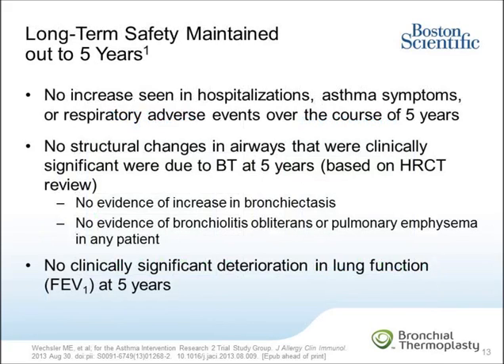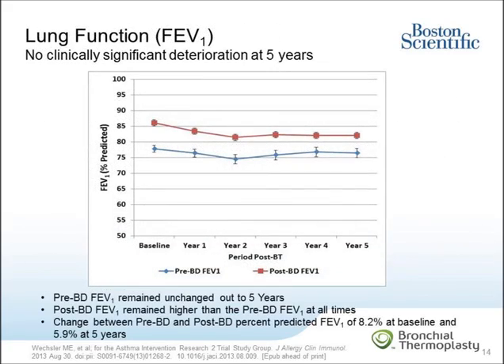Long-term safety of BT was demonstrated with no increase in hospitalizations, asthma symptoms, or respiratory adverse events over the five years. Review of high-resolution CT scans showed no structural changes in the airways that were clinically significant due to BT at five years. There was no evidence of an increase in bronchiectasis or evidence of bronchiolitis obliterans or pulmonary emphysema. At five years, there was also no clinically significant deterioration in FEV1. From baseline out to five years, there was no change in the pre-bronchodilator FEV1. The absolute change between pre-bronchodilator and post-bronchodilator percent predicted FEV1 was 8.2 percent at baseline and 5.9 percent at five years.